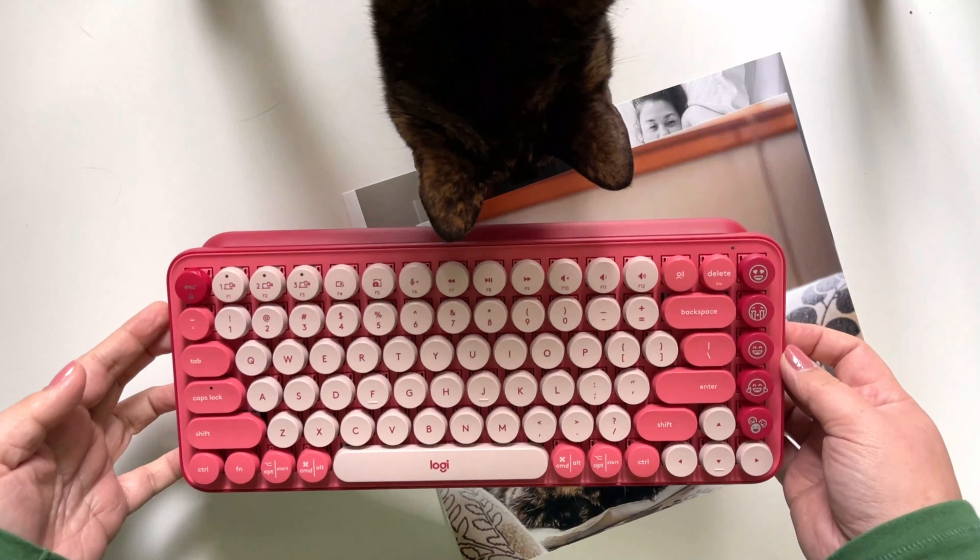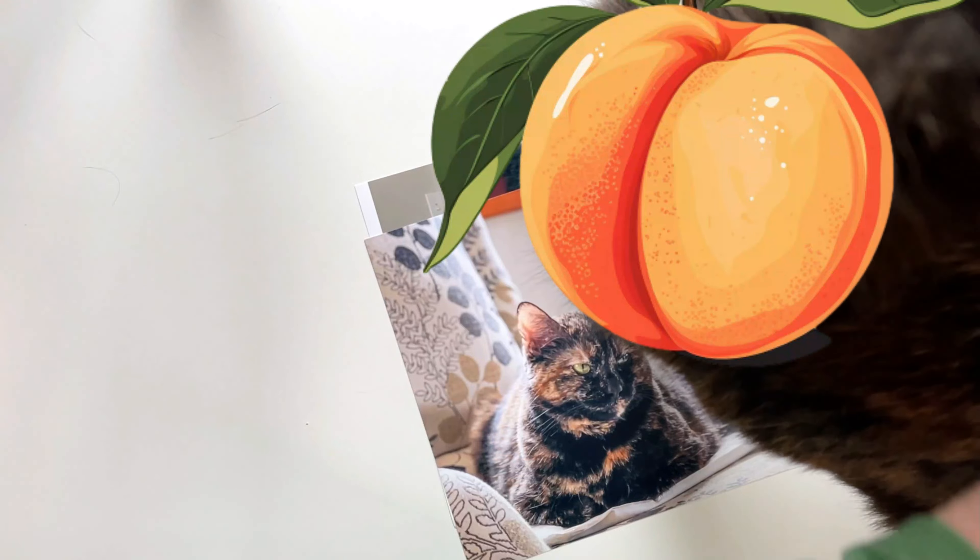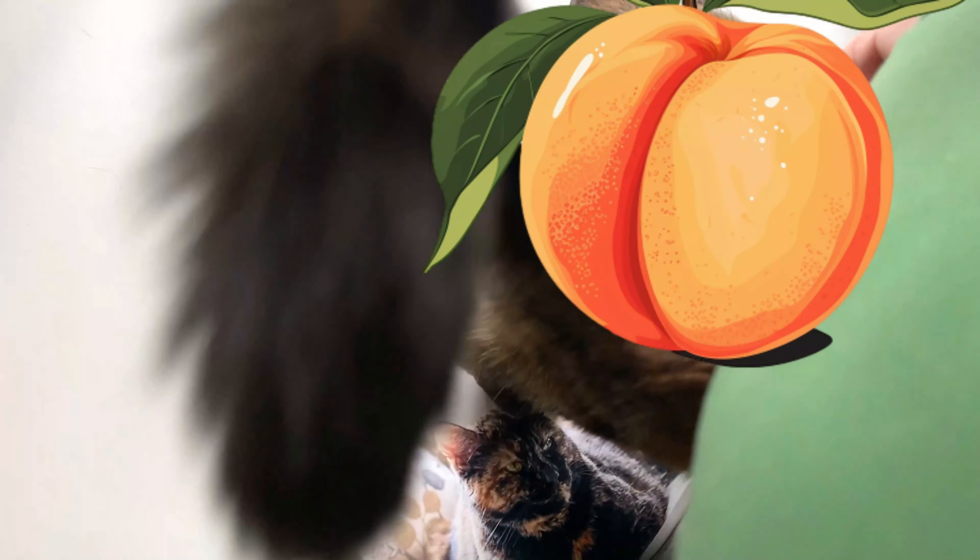There's my cat again. Sorry — she likes to be in the middle of everything. She just loves me. And she sees this picture of her on the table and she's wondering what that's all about. Sorry about that, you guys. Let me get her off.